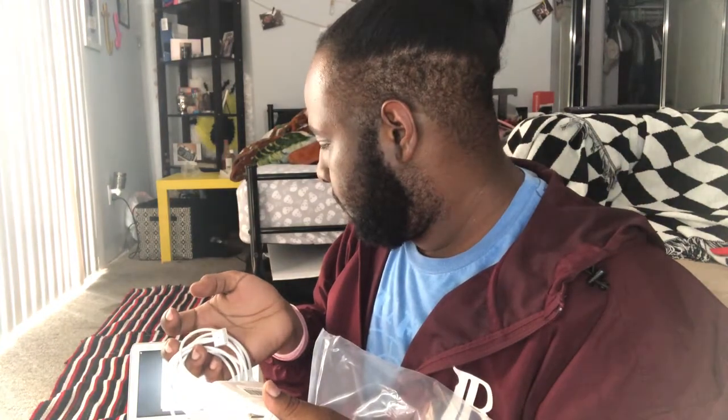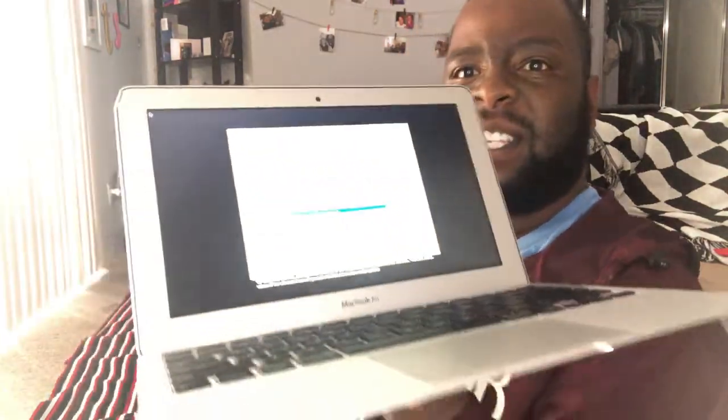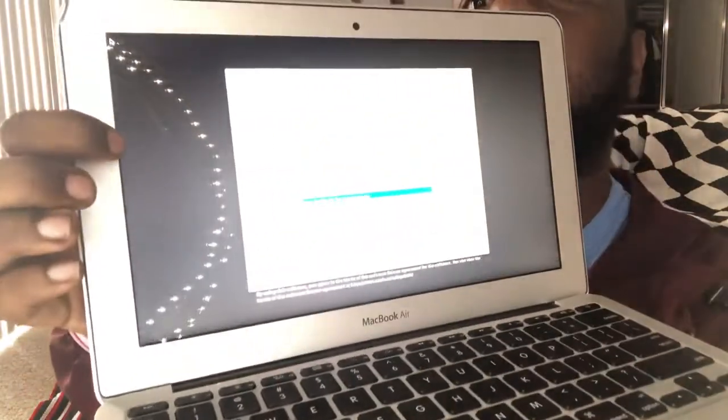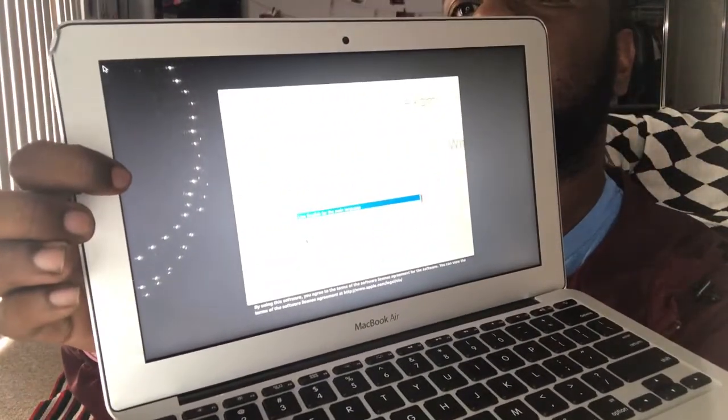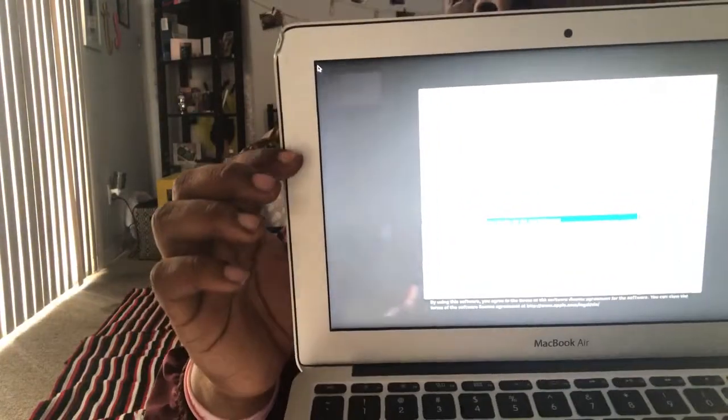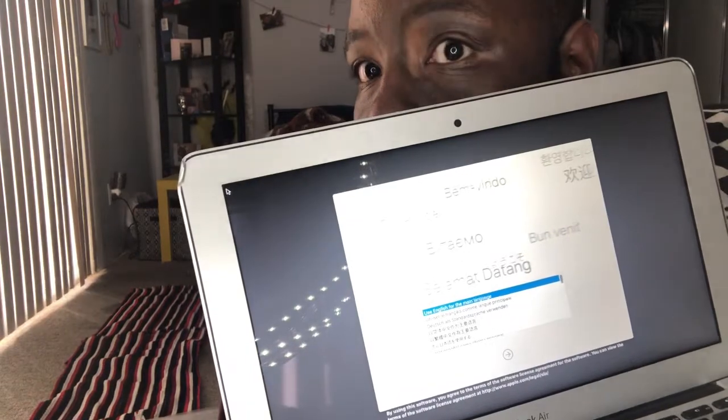This looks pretty new. I just picked it up and it did the little startup thing. Let's see if I can get the charger in — okay. Right here, can we see that scratch? I took a little scratch there, it's not noticeable. I mean, it's not bad, I'm fine with it.